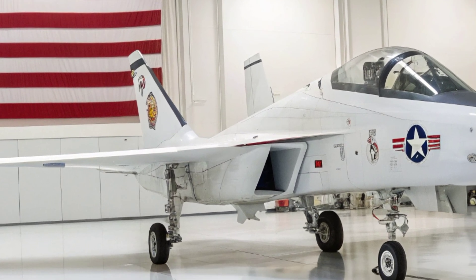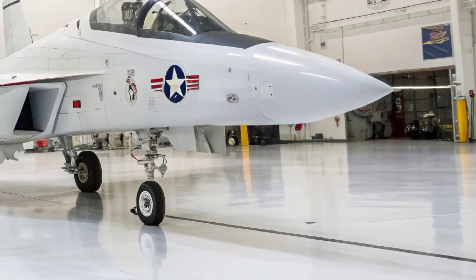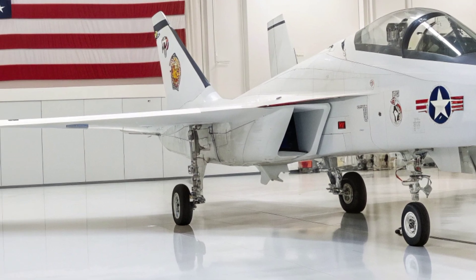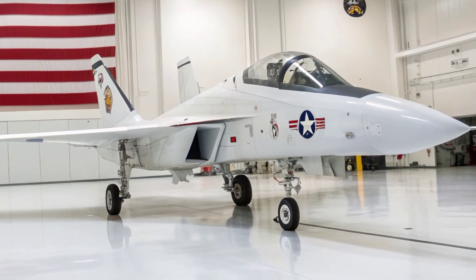Guiding ground units, supporting naval fleets, and coordinating unmanned aerial systems, the StormTalon embodies the evolution of modern air combat — faster, smarter, more autonomous, and capable of shaping the battlespace long before the enemy detects it.